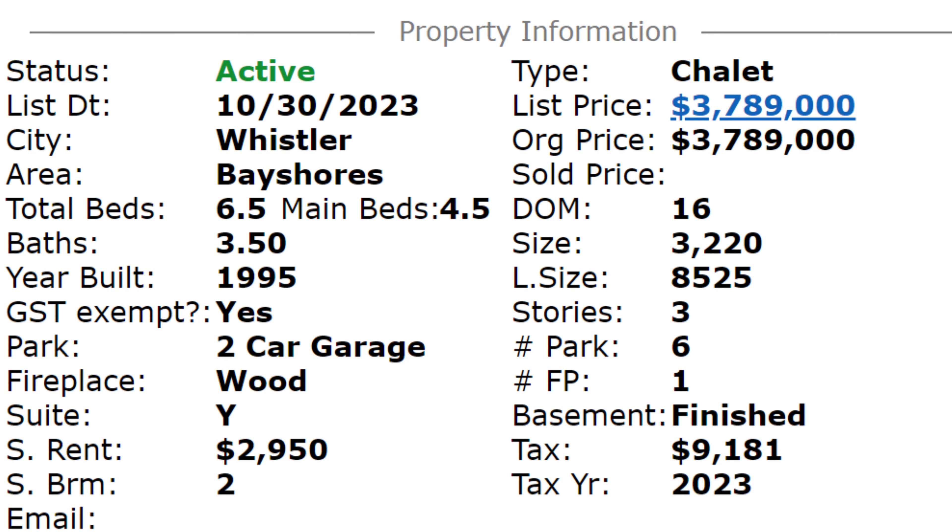It is $3,789,000, with a total of six and a half bedrooms and three and a half baths. There is a two-bedroom suite. The revenue suite brings in almost $3,000 a month, and the whole house in its entirety is 3,220 square feet.